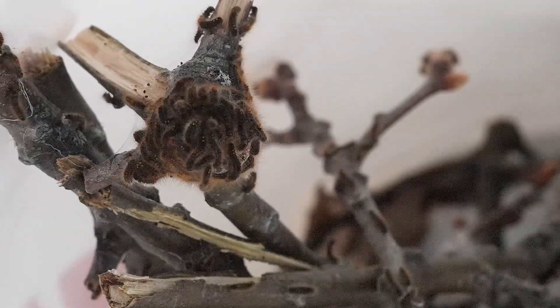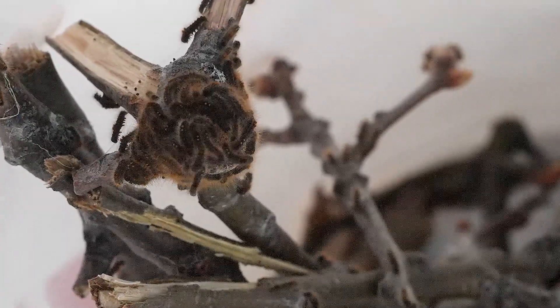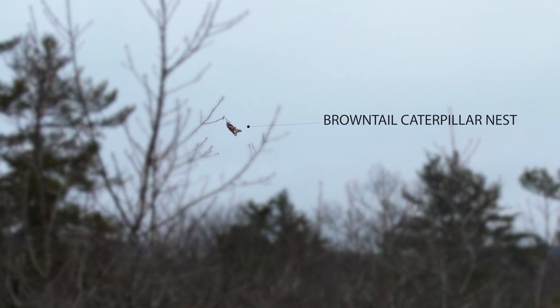The nests are built in the fall, so you'll start noticing them in October and November when the leaves are falling. You'll find these brown-tailed caterpillar nests in the tips of trees. They especially love oak trees and fruit-bearing trees. When it's sunny out, they're especially easy to spot — there's a clump of leaves wrapped tightly in a white webbing.